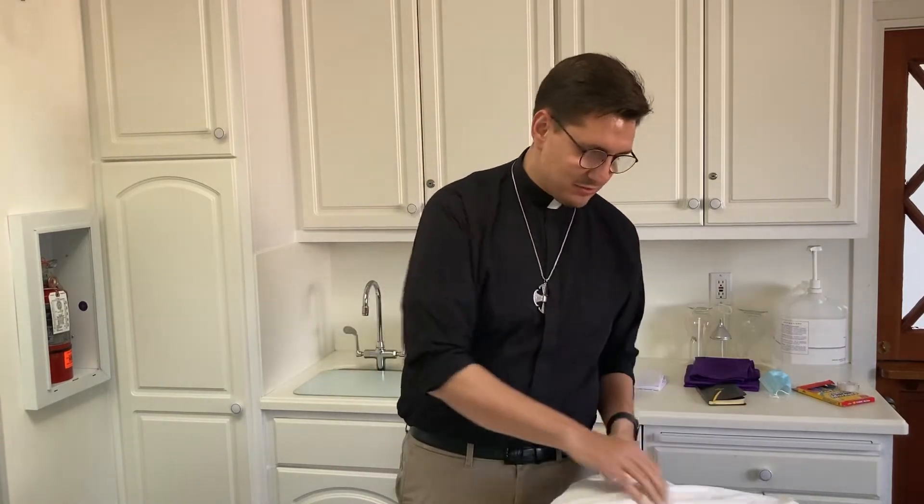Hey there, my name is Father Steve Macias and welcome to the sacristy at St. Paul's. Today I want to show you something I'm preparing for. I'm going to be doing a visitation of the sick with the anointing of the sick, and part of the visitation is going to be celebrating communion. There are a couple of ways to do a visitation of the sick with communion.